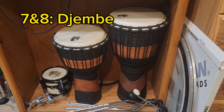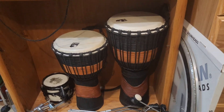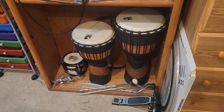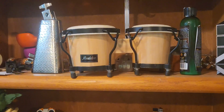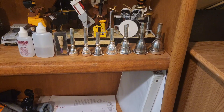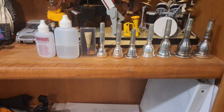I have my two djembes, of course. They're Toka brand, and to be honest, I don't know the sizes. I love hand percussion — I'm just not the best at it. I've also got these Oudstar Mini Bongos. I got these on my birthday in 2020 — they were the first percussion I ever had. And I know these aren't instruments, but this is my mouthpiece collection, going all the way from tuba down to trumpet.